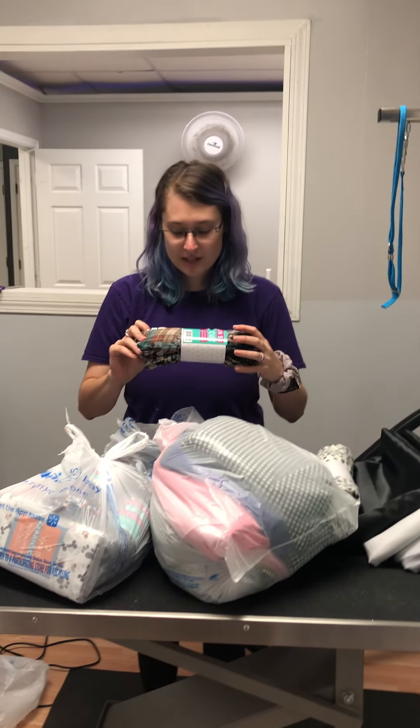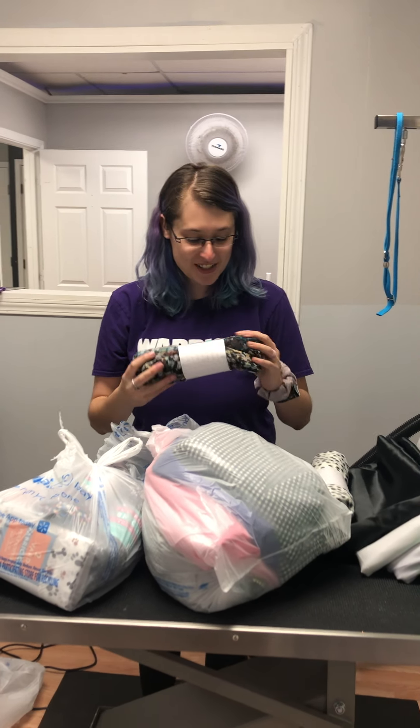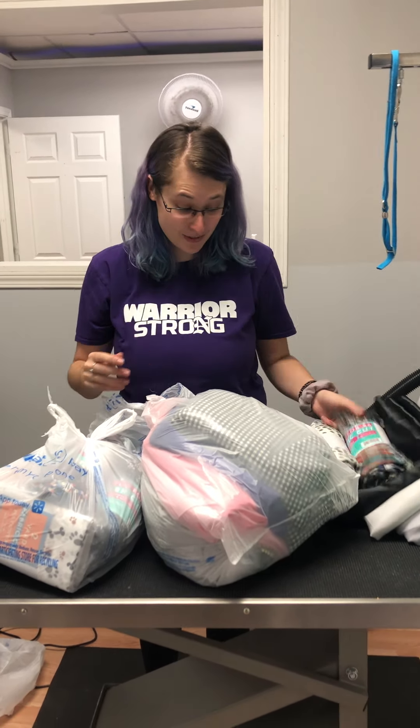Oh, this looks like a shirt my grandma wore — not in a bad way, I just, it looks very familiar to me. It's really pretty though.